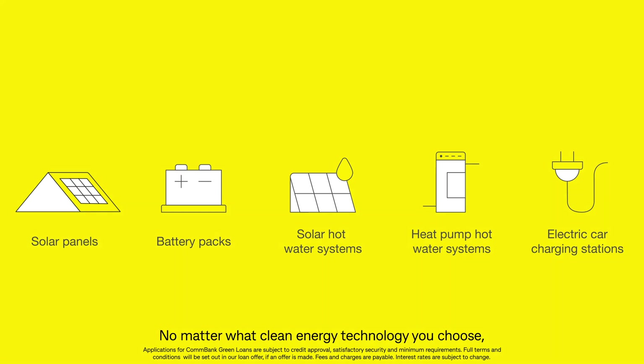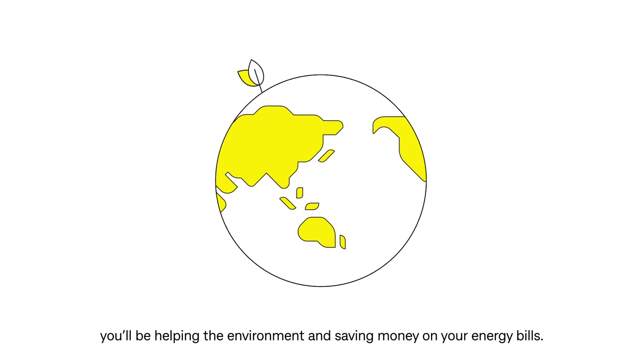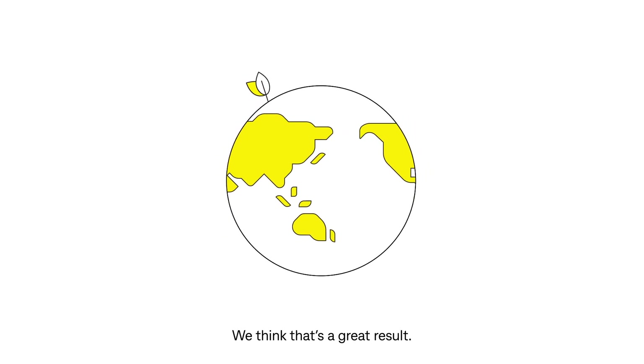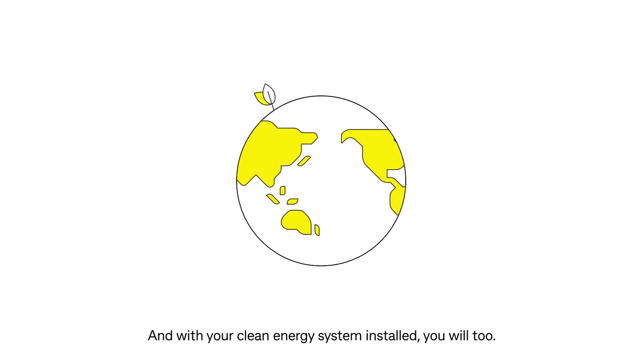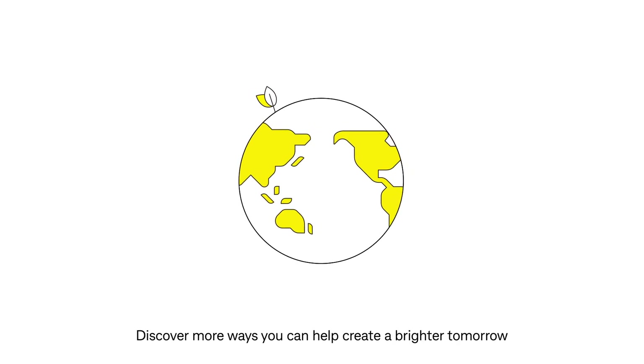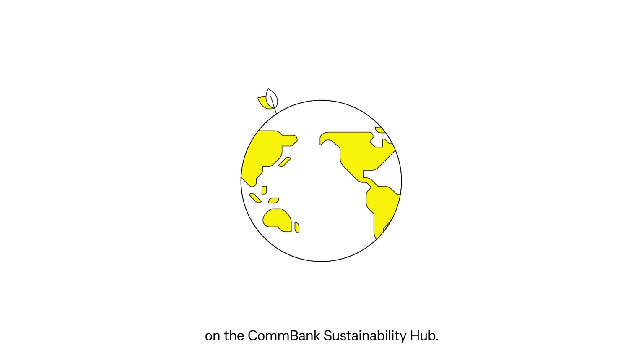No matter what clean energy technology you choose, you'll be helping the environment and saving money on your energy bills. We think that's a great result, and with your clean energy system installed, you will too. Discover more ways you can help create a brighter tomorrow on the Combank Sustainability Hub.